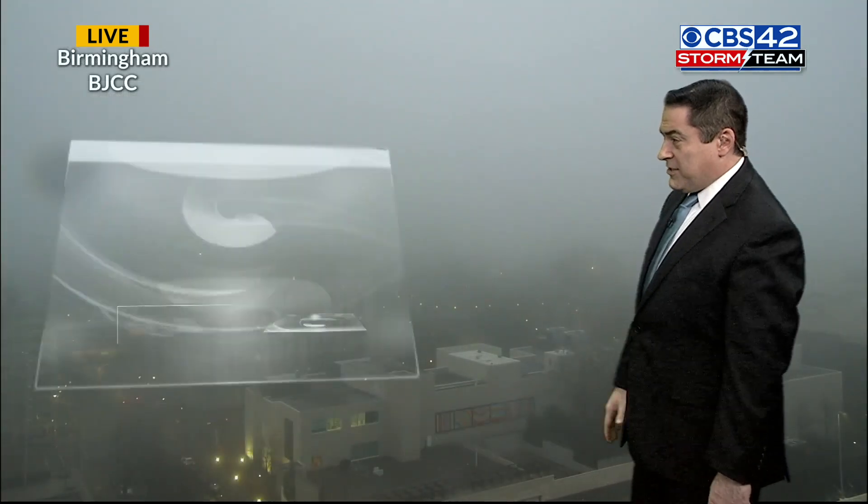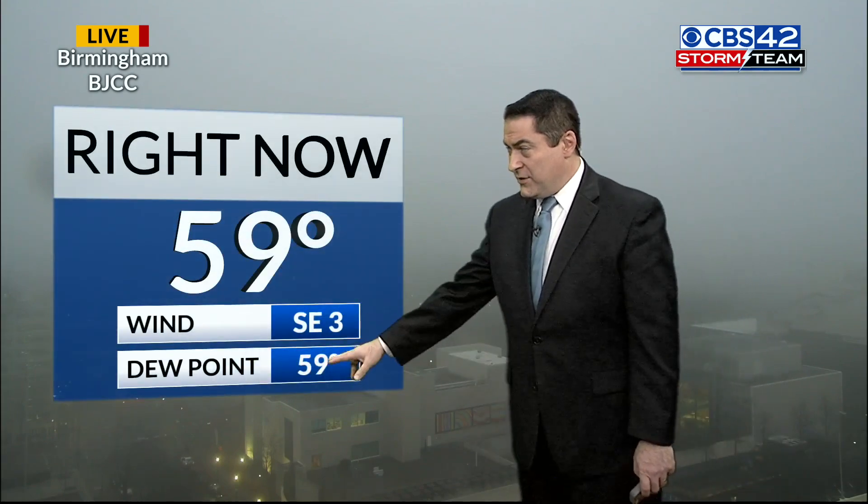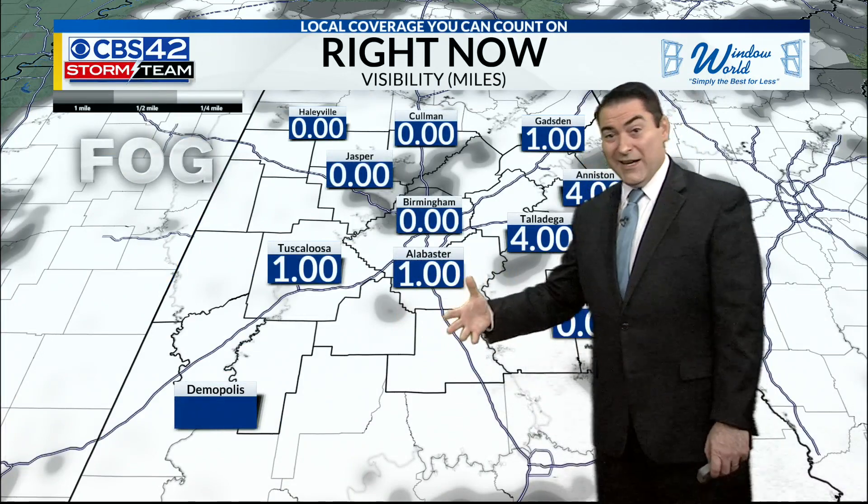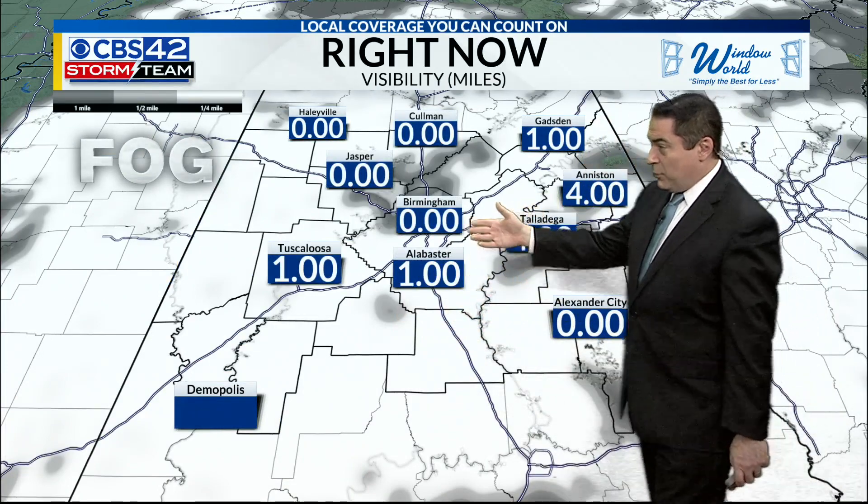And even from our BJCC camera downtown, you can barely even see downtown here, where temperatures are currently coming in at 59 degrees. The dew point matching that with the southeasterly winds, and that's why we have light winds giving us the fog. Visibility around zero at Birmingham's airport.